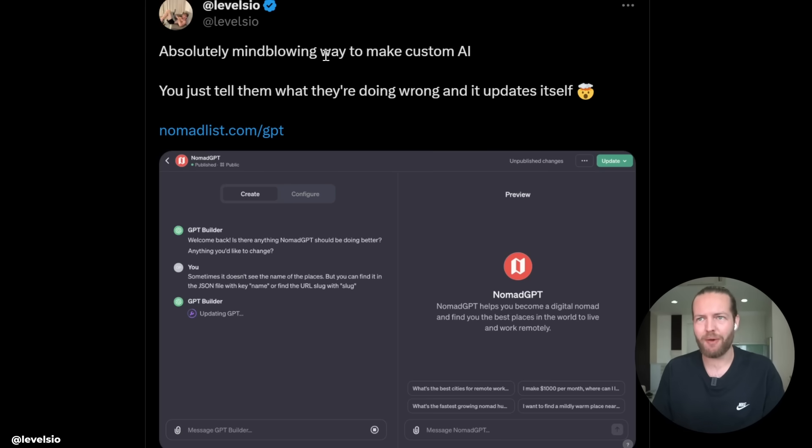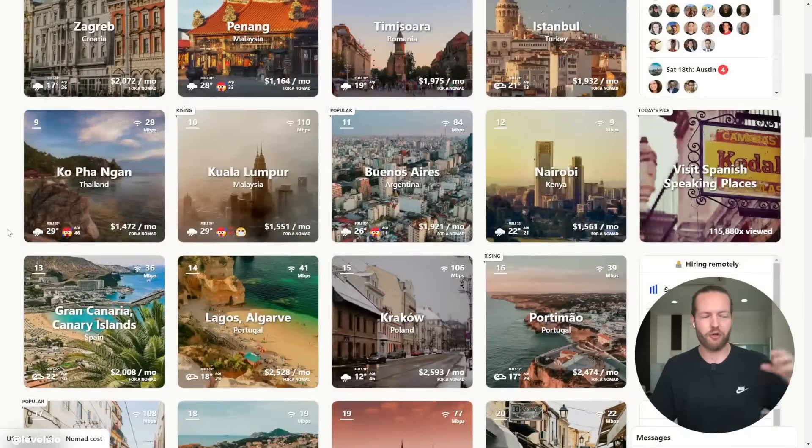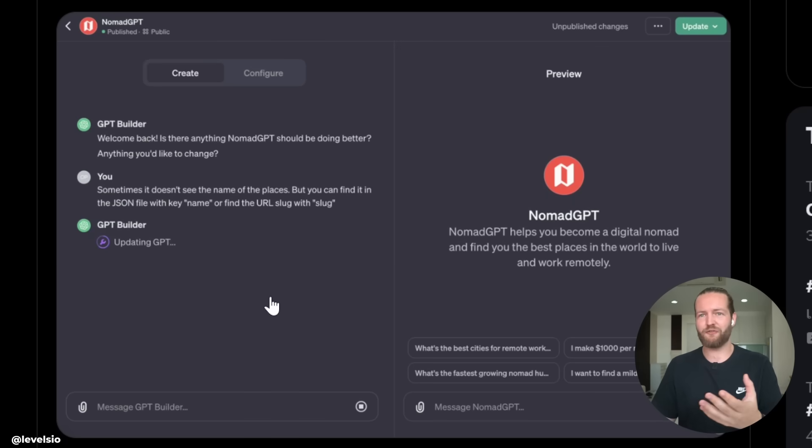Number nine: Nomad GPT. He says it's an absolutely mind-blowing way to make custom AI — you just tell it what it's doing wrong and it updates itself. Nomad List is a website that gathers weather, pricing, and liveability data for cities as a digital nomad. He fed all that data into a GPT, so instead of browsing the site you can just ask the chatbot directly. He can't wait to see more examples.